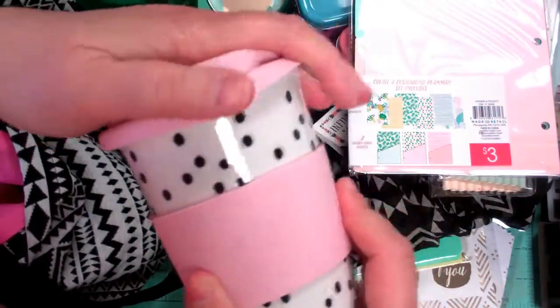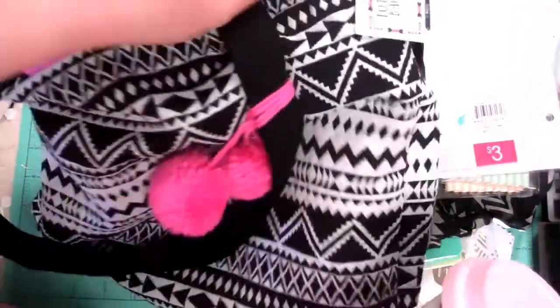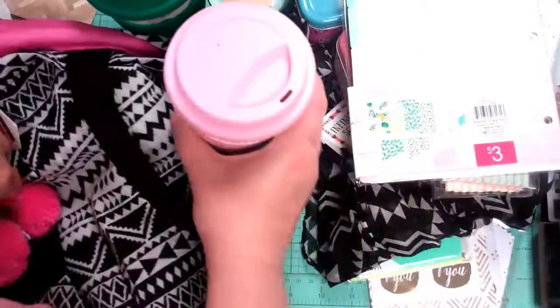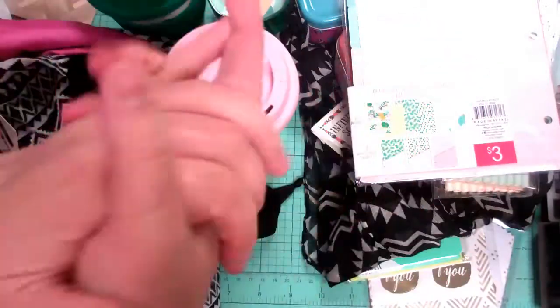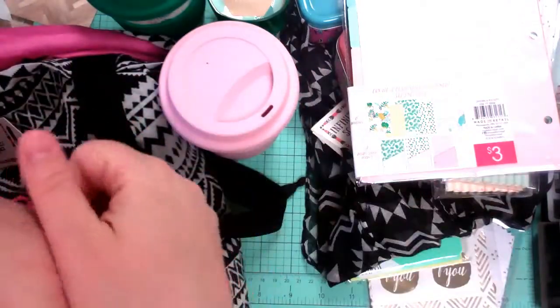Anyway, that is my little dollar spot haul — it's all from the dollar spot. Wow, I don't usually do that. And then the bag, of course, don't forget the bag. They had lots of 4th of July stuff out too. So go ahead and give this video a thumbs up, please subscribe to my channel if you're new here. Thanks guys so much, have a great day!